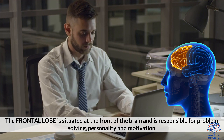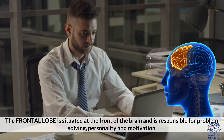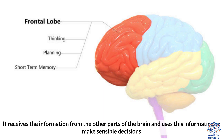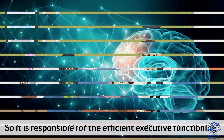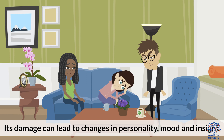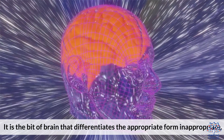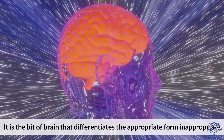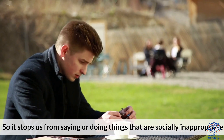The frontal lobe is situated at the front of the brain and is responsible for problem solving, personality, and motivation. It receives information from the other parts of the brain and uses it to make sensible decisions, so it is responsible for the efficiency of executive functioning. Its damage can lead to changes in personality, mood, and insight. It is the part of the brain that differentiates the appropriate from the inappropriate, stopping us from saying or doing things that are socially inappropriate.